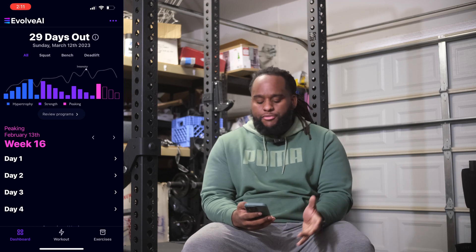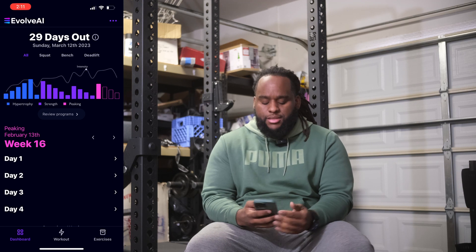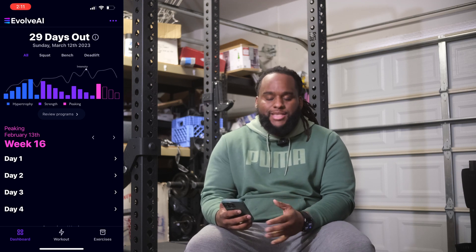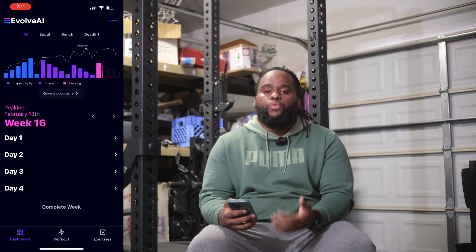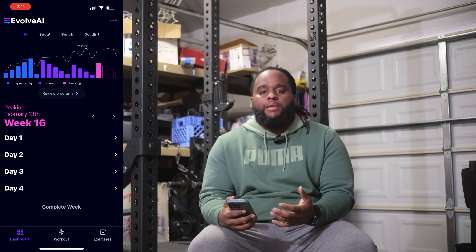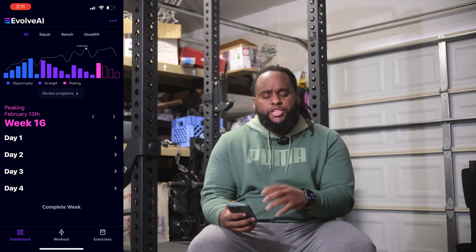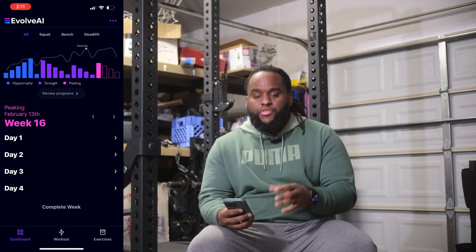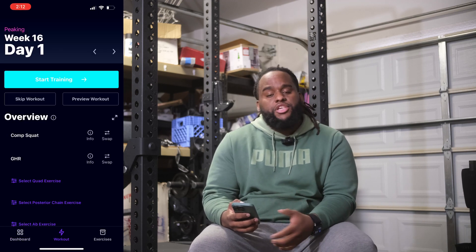For my peaking block, it's the last four weeks of this program. If we take a look at the workouts themselves, both week 16 and week 17 are very similar to the weeks I've already been doing — the workouts are structured the same, nothing too different from what I've already been experiencing. The one thing that will change is you're going to have a lot more focus on singles as well as doubles.